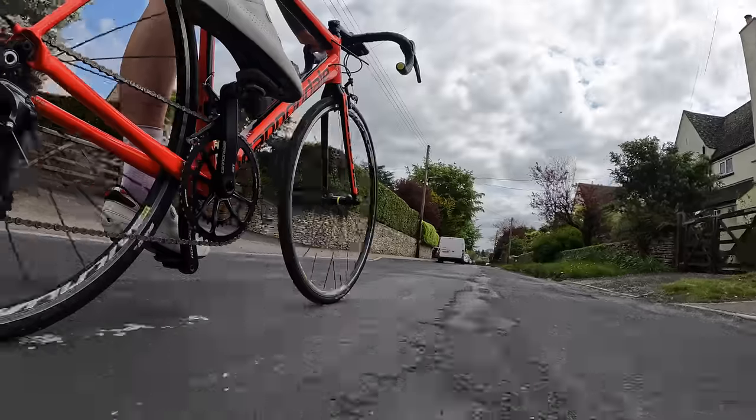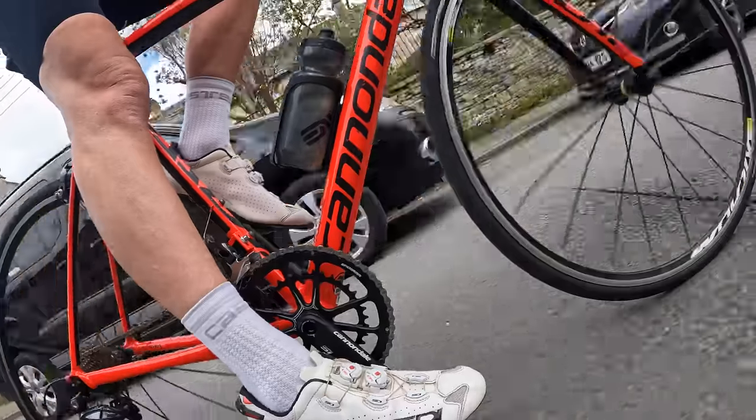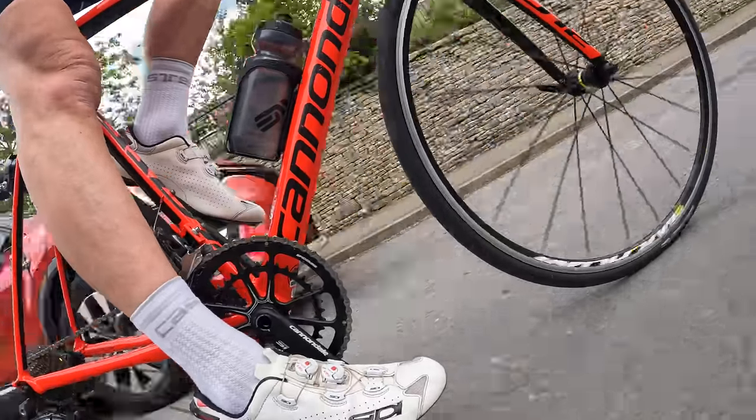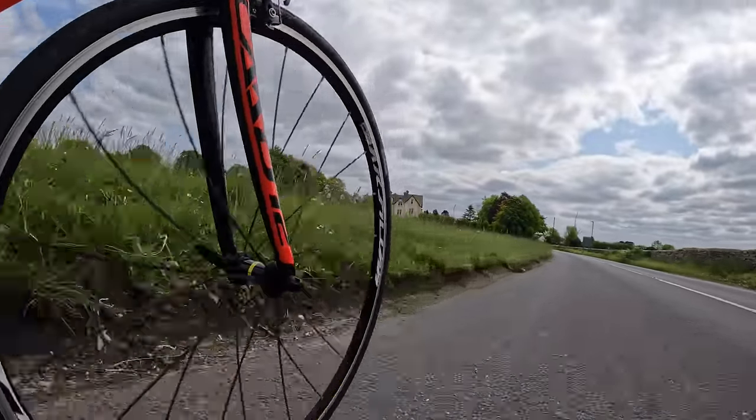There are downsides though. The biggest concern — one that puts many people off the material — is the perception that it offers a harsh ride quality. But this is definitely not the case with a modern frame. Yes, they are firmer than a good carbon fiber frame, but a good aluminium frame can often be smoother than a bad carbon frame, in my experience. And with good tyres and a carbon seatpost and handlebar, you can really close that gap.